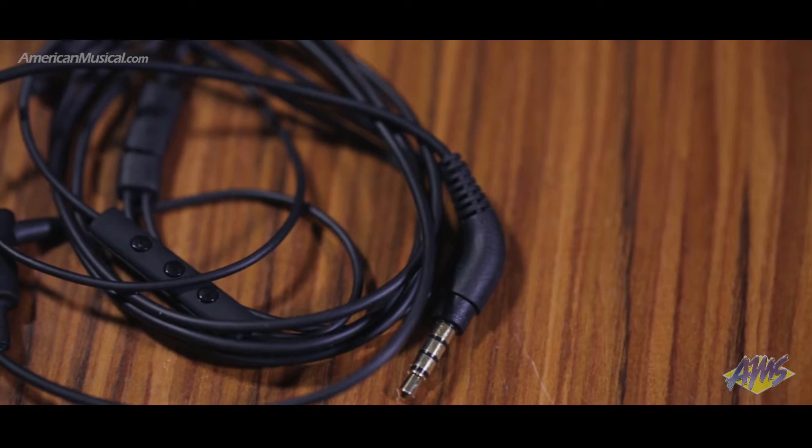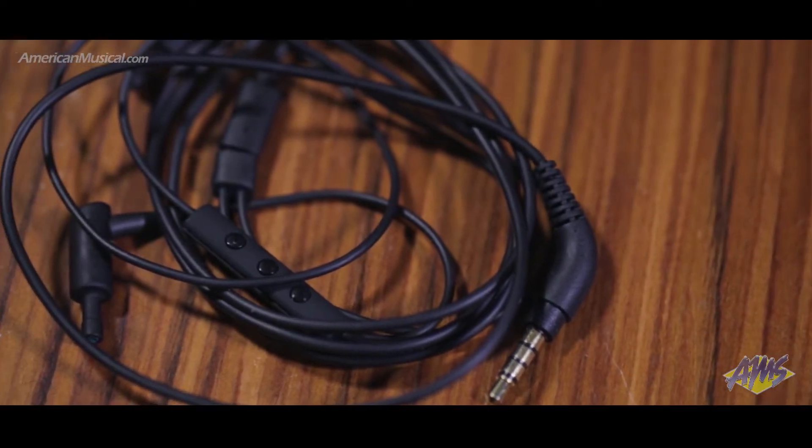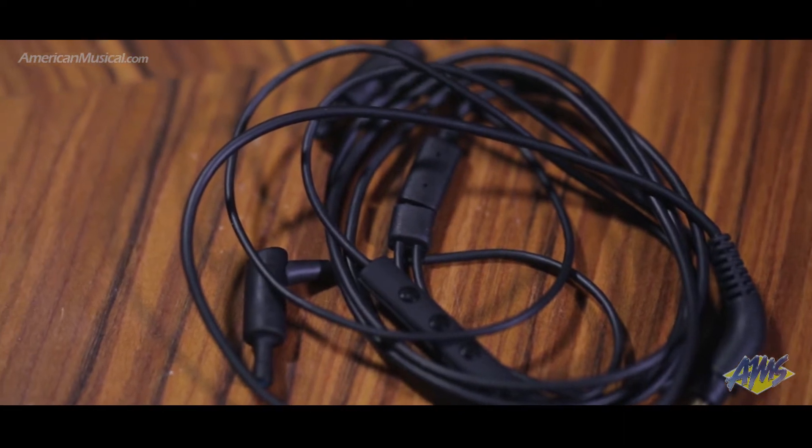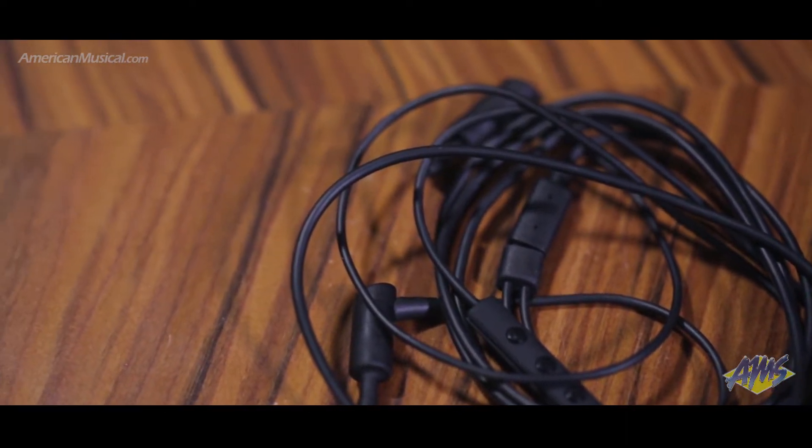The ER23HF3 from Etymotic Research is a headset with high-performance noise-isolating earphones that feature AccuDriver technology for superior quality audio that's a perfect match to the latest innovations from Apple.